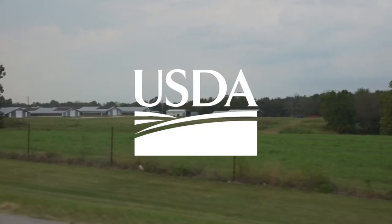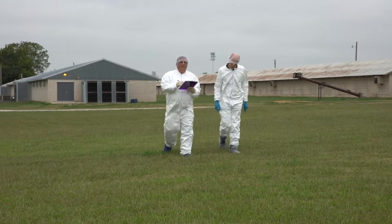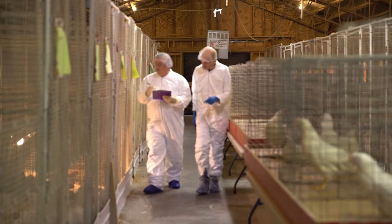Poultry farmers, we salute you. You've got a tough job and you do it with pride. You leave your at-home responsibilities to protect a different flock. You are helping put food on tables across America. You work hard. The last thing you need is trouble with your flock.